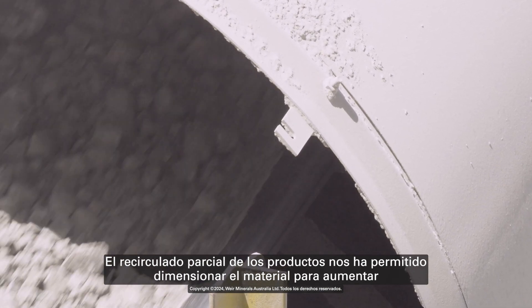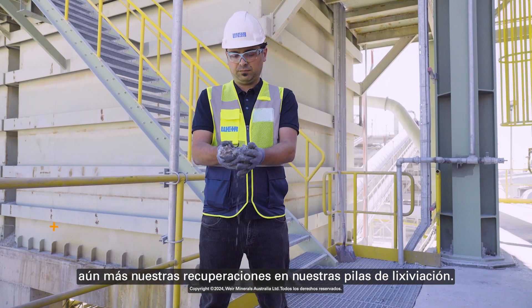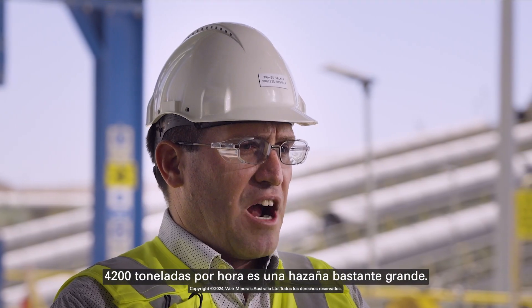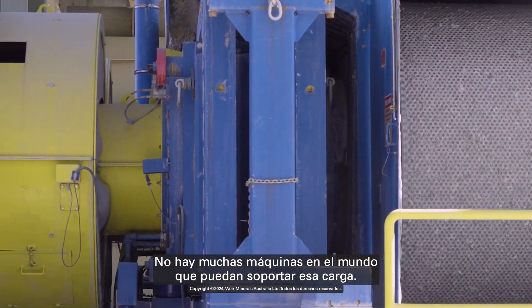Partial product cycling has enabled us to size the material to increase our recoveries even better in our heap leach pad. The processing capacity of this Enduron HPGR is 4,200 tons per hour — 4,200 tons per hour is a pretty big feat. There are not very many machines in the world that can handle that kind of load.